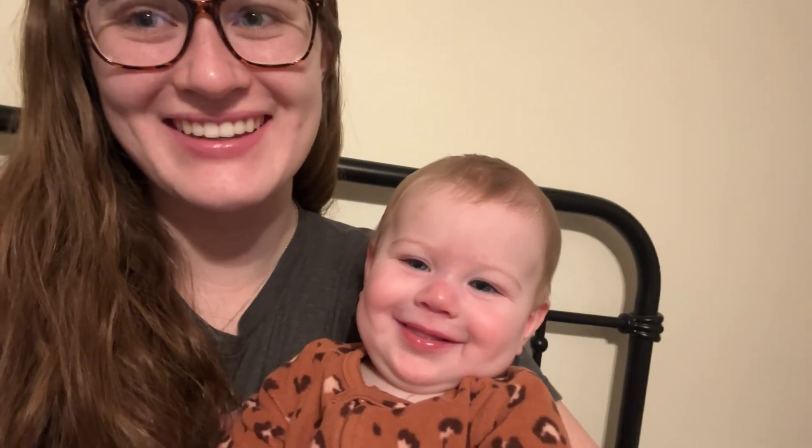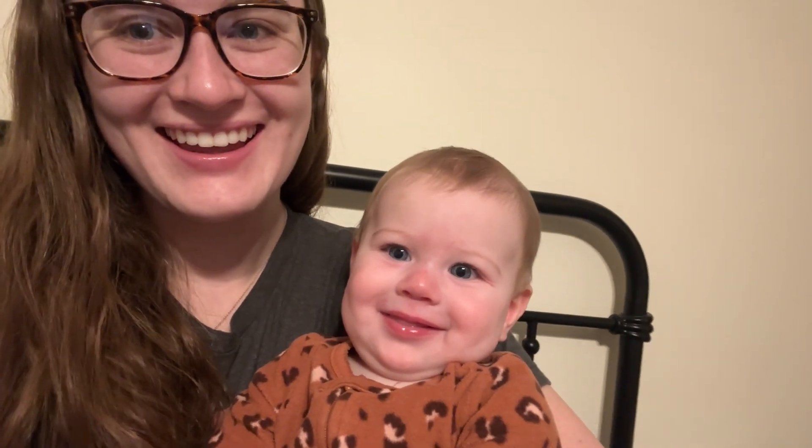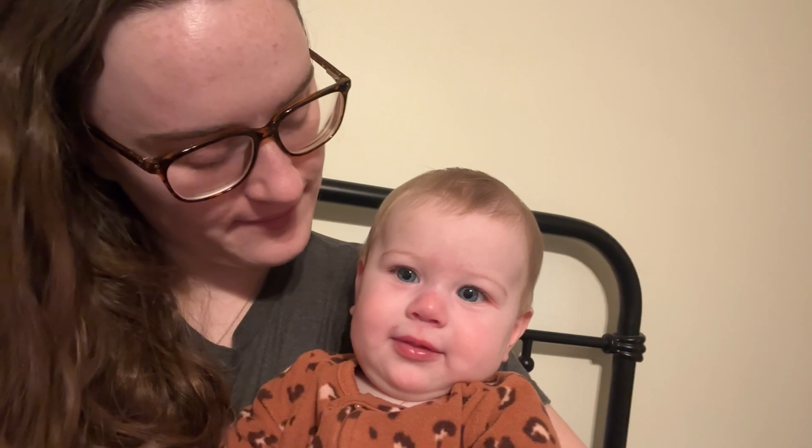She's doing this cheesy grin all the time lately and it's so cute! Can you wave? Can you say hi? She's like no.